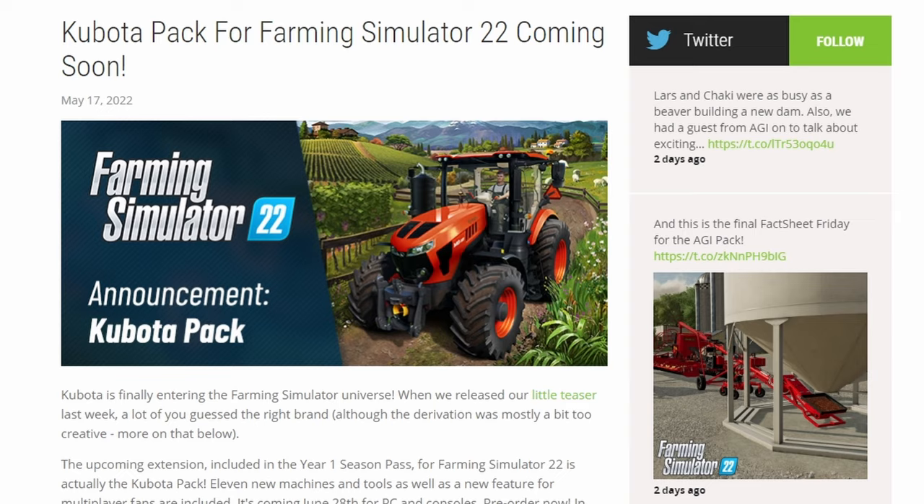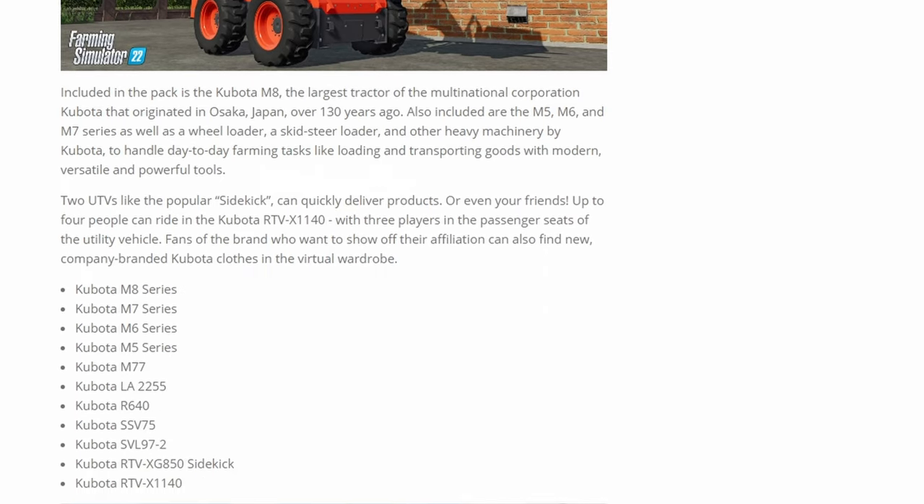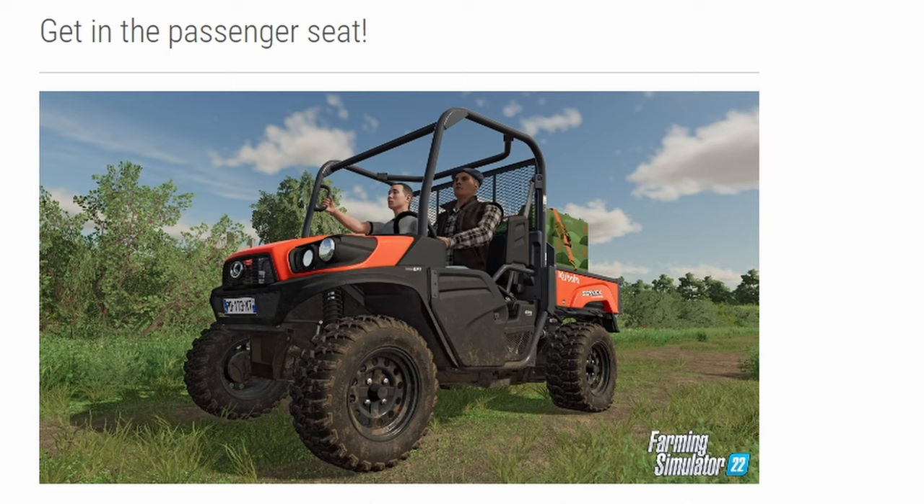You're getting quite a bit of variety here. The Kubota stuff you're going to find is mostly small to midsize tractors and equipment. Nothing large — even the tractors, the M8 is the largest one at around 200 horsepower. So you're not getting anything massive, but you're going to get a lot of smaller to midsize equipment that's going to round out some of the other areas of your vehicle shop. Also included with this pack will be essentially a passenger mod, but it comes with this pack only, allowing you to do multiplayer and have passengers in your vehicles, and it will backdate a bunch of the base game equipment as well — but you need to have this DLC.